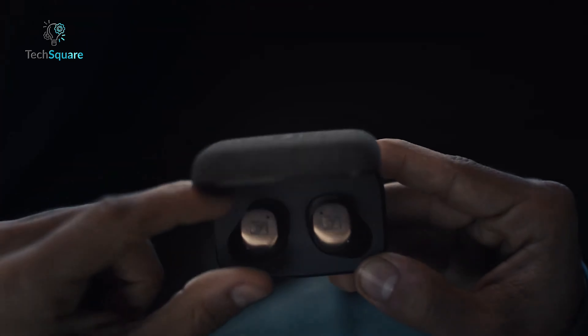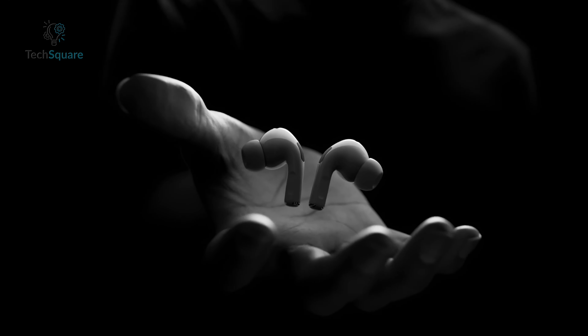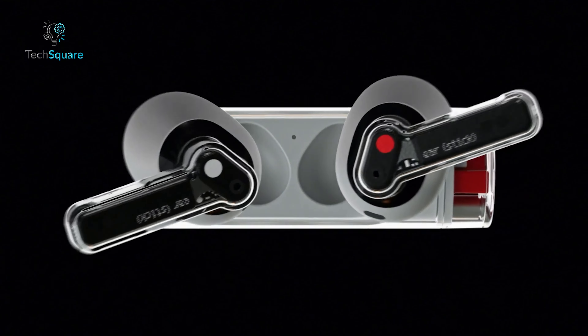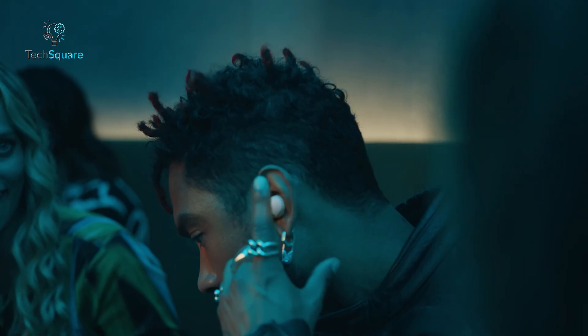In today's video, we are showcasing the 7 best earbuds for the iPhone 16, bringing you stellar sound and sleek designs to fit your everyday life. Let's jump in and find the ideal pair.